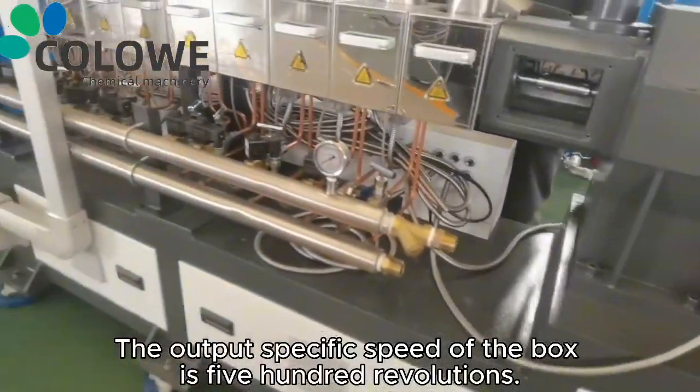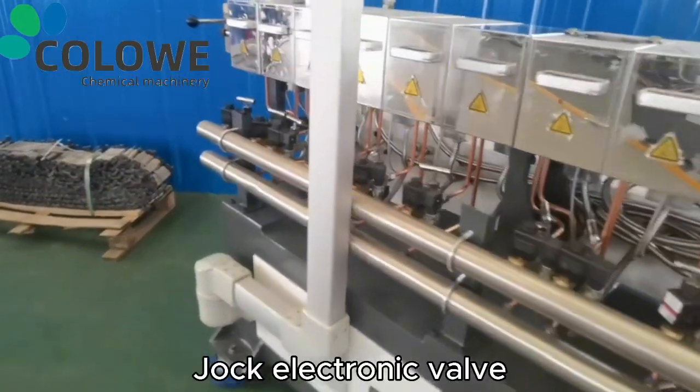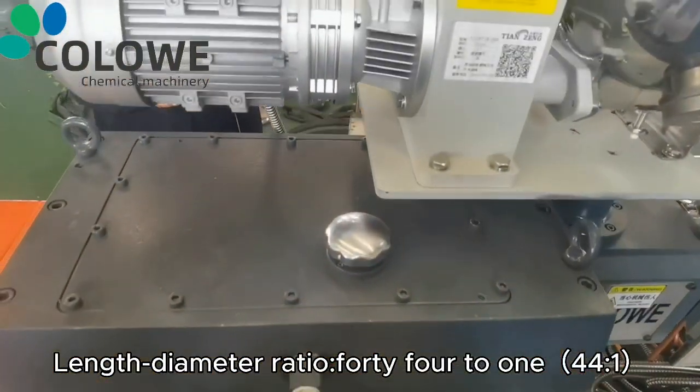The output specific speed of the gearbox is 500 RPM, with a jog electronic valve. This customer is from Guangdong, China. The length-to-diameter ratio is 44 to 1.